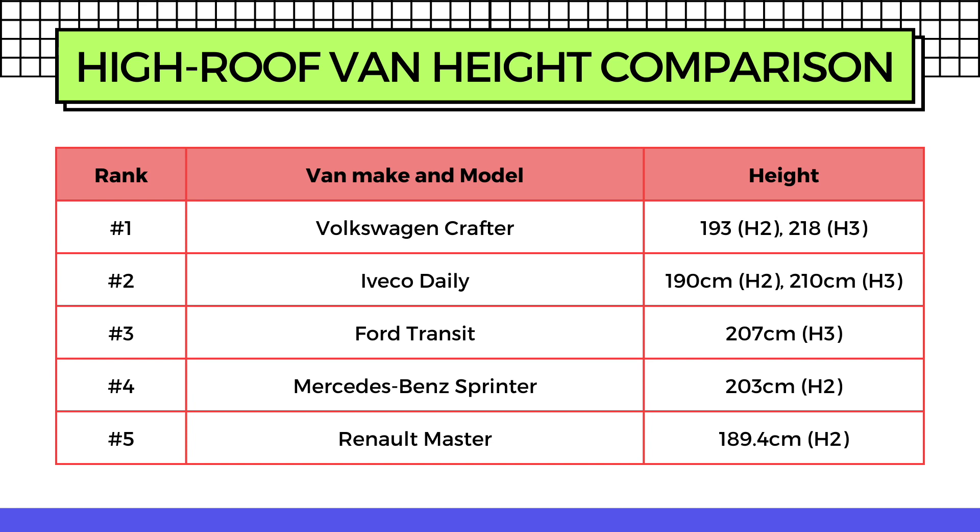In third place we have the Ford Transit at 207 centimeters in the H2 model. In second place we have the Iveco Daily, which has two models in the high roof category: the H2 at 190 centimeters and the H3 at 210 centimeters. And in first place we have the mighty Volkswagen Crafter, also with two models: the H2 at 193 centimeters and the H3 at 218 centimeters. This height refers to the internal height of the load compartment.